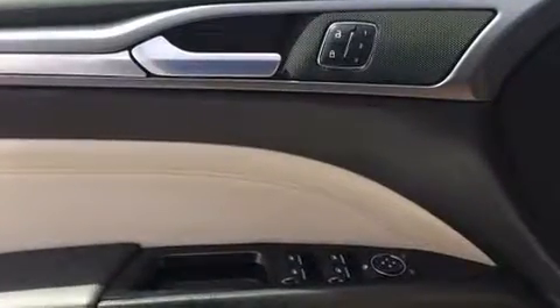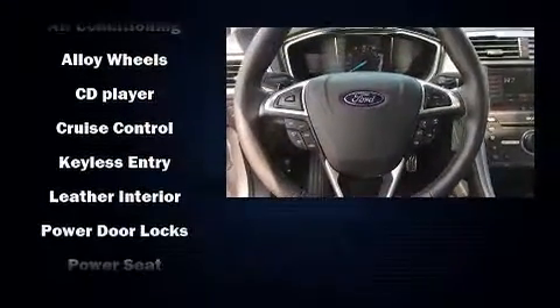Ford ensures the safety and security of its passengers with equipment such as traction control, brake assist, and four-wheel disc brakes with ABS.